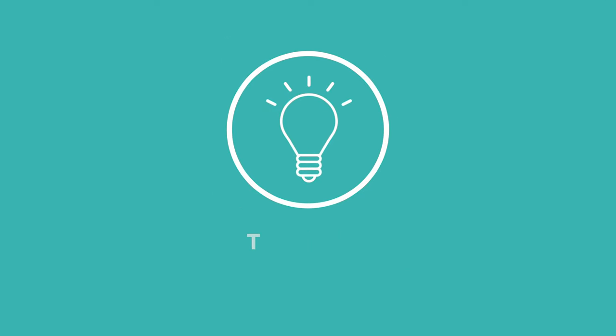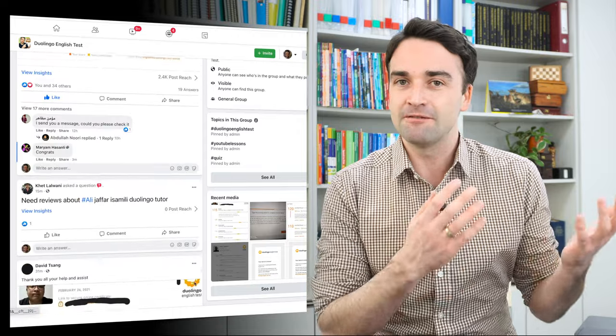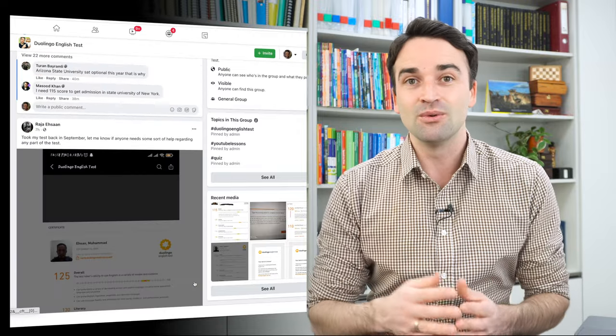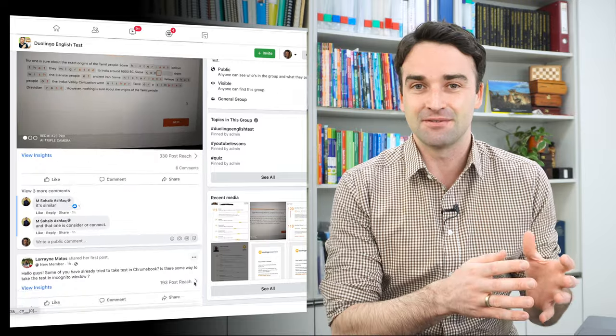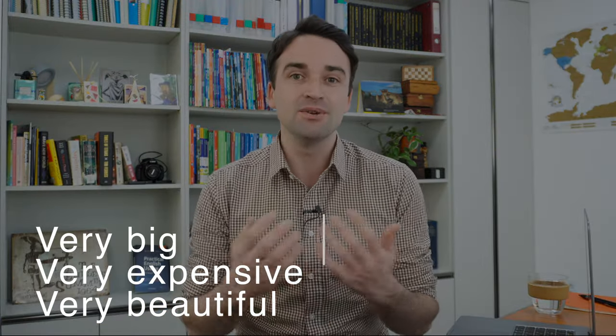So the first tip is really easy, and it is to stop using the word 'very' all the time. I read students' answers every single day on my Facebook group, and really often I see the word 'very' plus an adjective. For example, very big, very expensive, very beautiful.